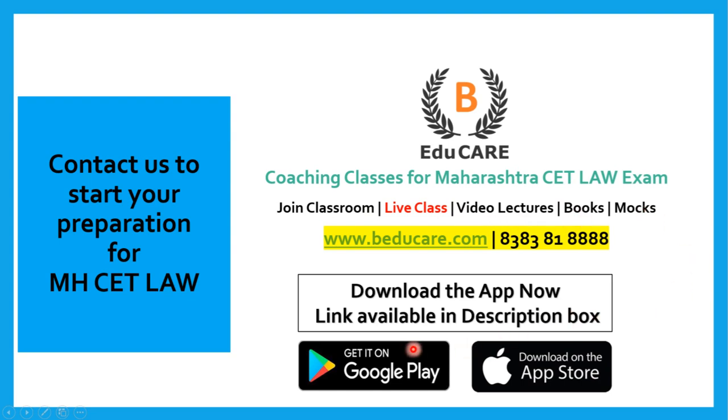Our application is available on the Play Store as well as the Apple Store. You can download the application, attempt the mock test, and also access other courses available in the application. If you wish to know more about this college or about the MHCET Law exam, feel free to contact us by calling or WhatsApping on this number. Thank you so much for watching this video.